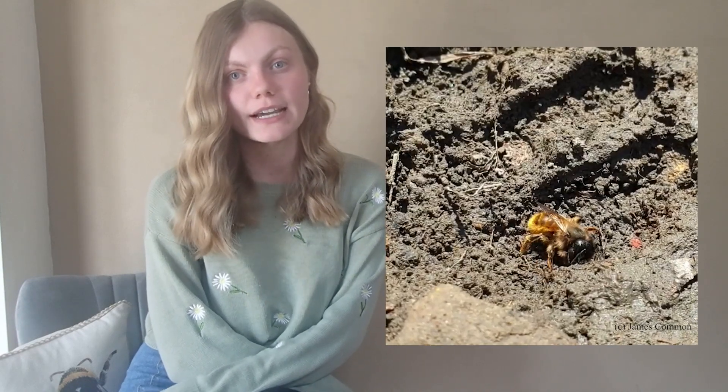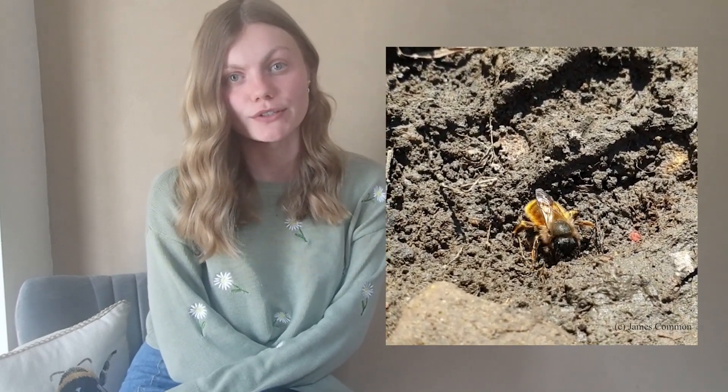Red mason bee females collect damp mud, so you may find them collecting mud around damper areas in your garden, such as around your ponds.